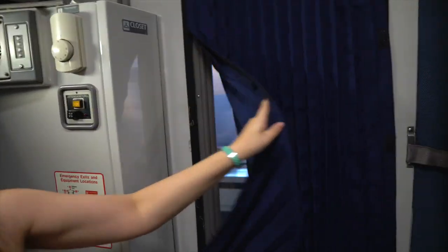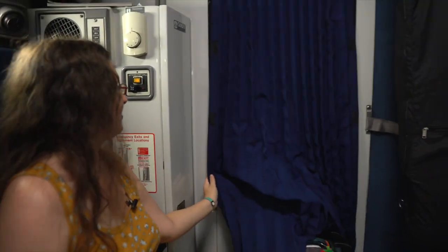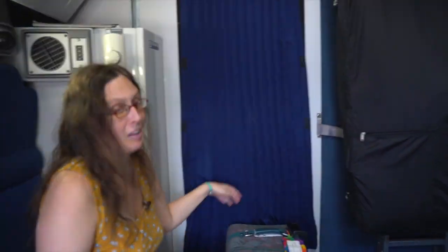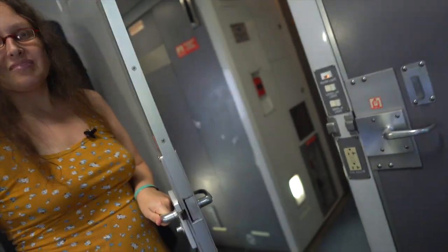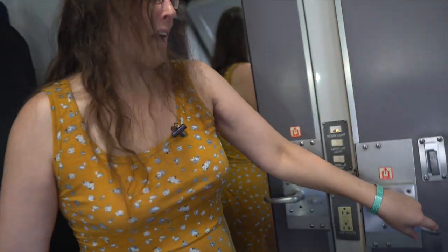This window here leads out to the hallway, and it's velcroed in place so you don't have to worry about that. This door here leads to outside, and this door leads to the bathroom.